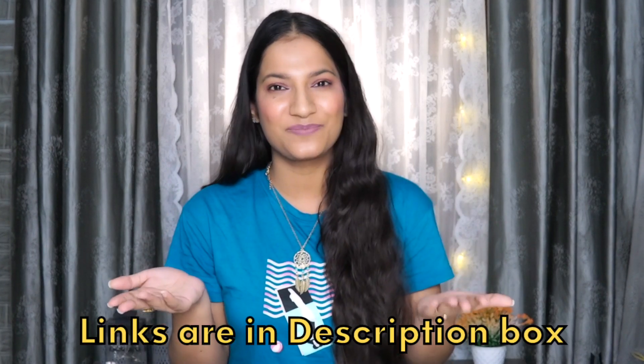So these were my top 10 Amazon must-buys that I feel every girl should have. I will leave the links of all of these products in the description box, so definitely check it out. Let me know what products are your must-buys from Amazon — I would love to know. I will see you guys in my next one. Till then stay positive, spread positivity, and take care of yourself. Bye!